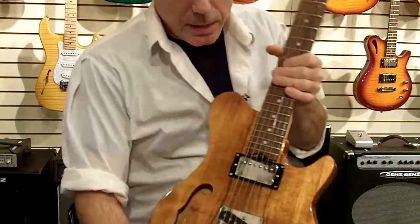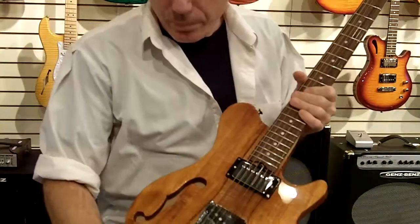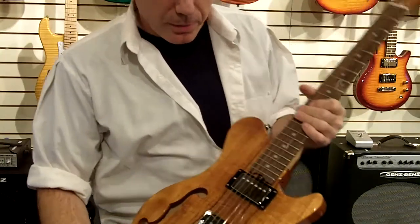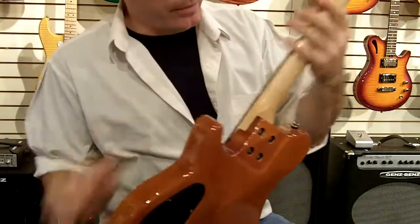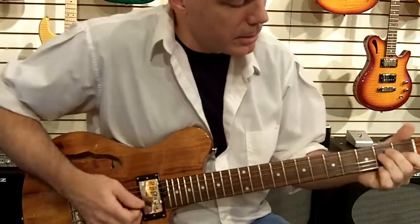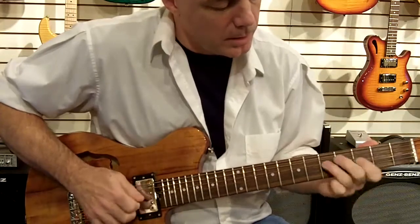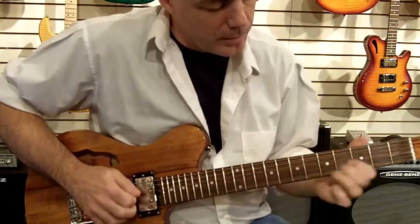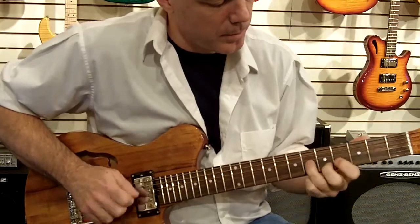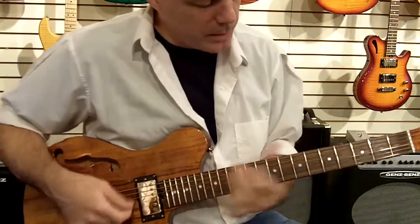Dan at Rocket Music here with a Gatto Nashville with Koa top and matching Koa headstock. This is a custom hollow — all telly hollow — with a water-back maple neck and rosewood fretboard. All that telly tone with a nice humbucker in the neck, which with that hollow body makes it very nice.